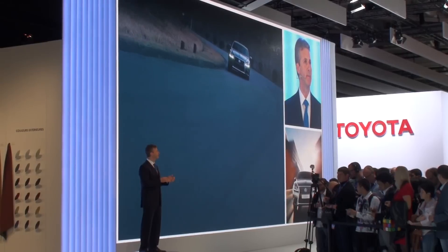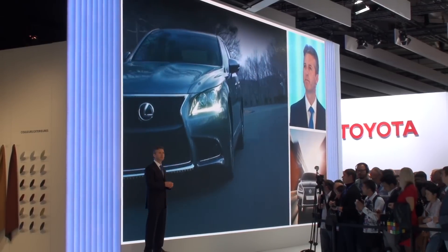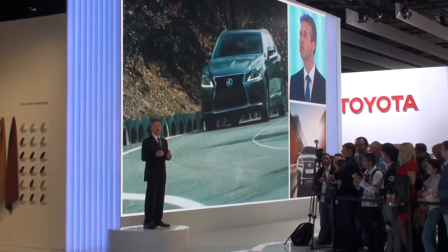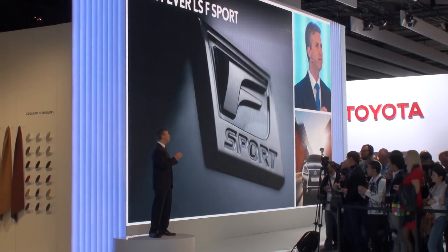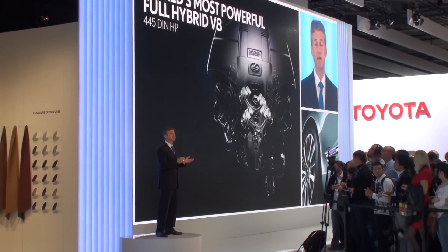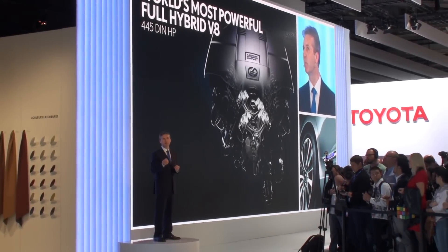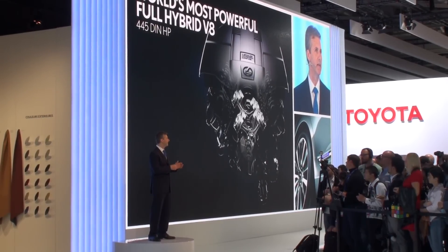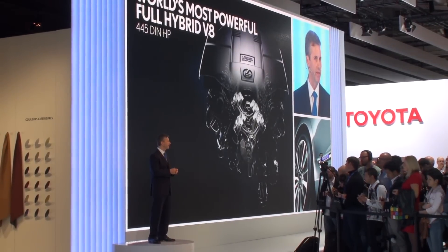The driving dynamics have also evolved, matching the expectations of European drivers. We've improved body rigidity and aerodynamics for a more engaging ride, and we've added our first ever LS F-Sport for an even more dynamic performance. The LS powertrains are more efficient, emitting less CO2 while maintaining or even increasing power. With 445 horsepower, the LS 600h is the world's most powerful full hybrid V8.